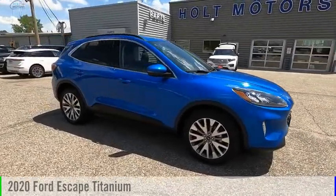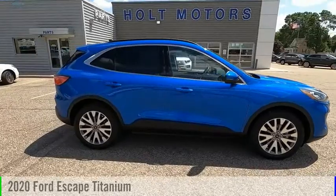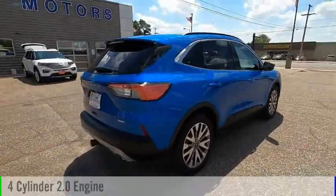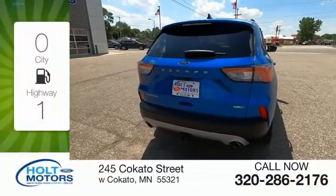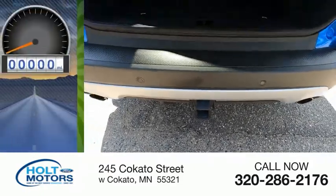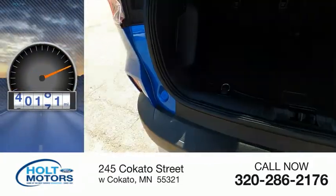Come test drive the 2020 Escape. This vehicle is powered by an all-wheel drive four-cylinder 2.0 liter engine. Great fuel efficiency saves you money by requiring fewer trips to the gas station. This vehicle has less than 45,000 miles.